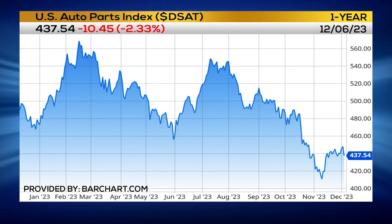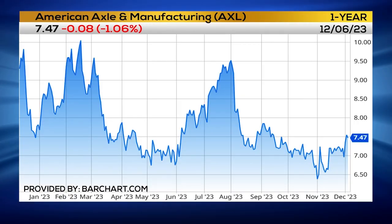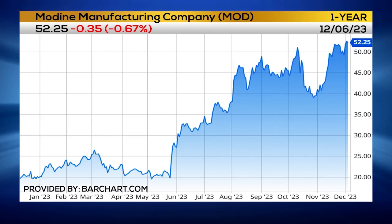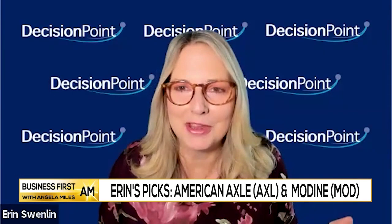I do have a tip for you, and that would be in auto parts. Auto parts are doing quite well right now. Two of the stocks I've found in auto parts are American Axle, ticker A-X-L, and Modine Manufacturing, ticker M-O-D. I think those look really good. They've had new breakouts and look like they have more upward momentum. But I would just be careful about adding to your portfolio this week.